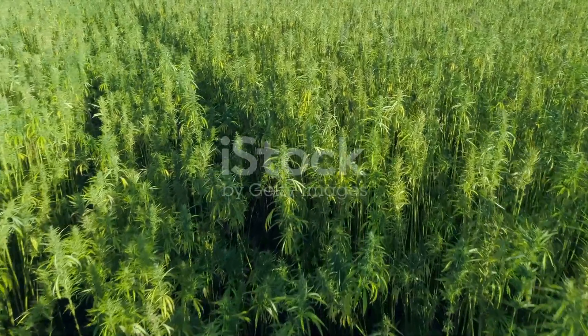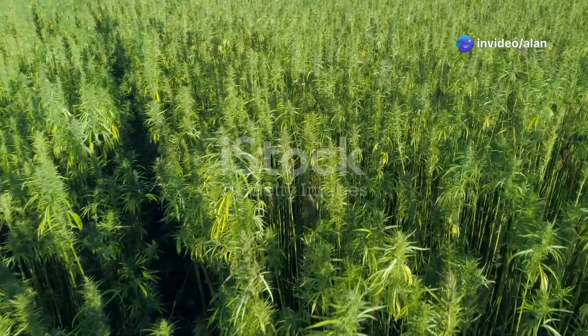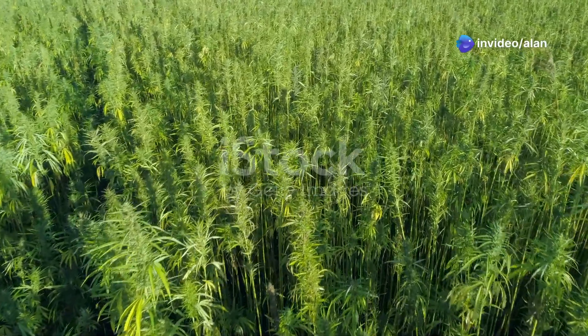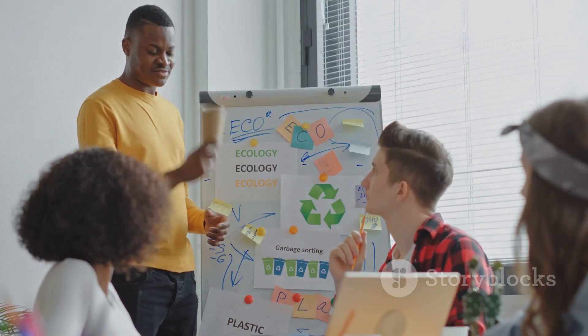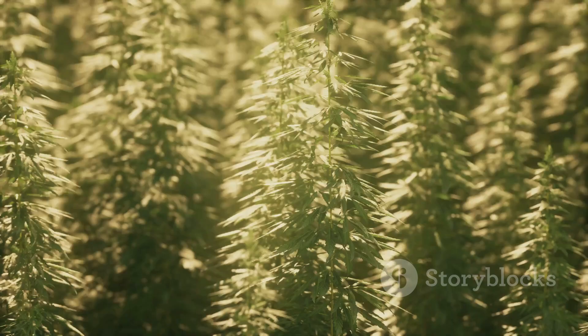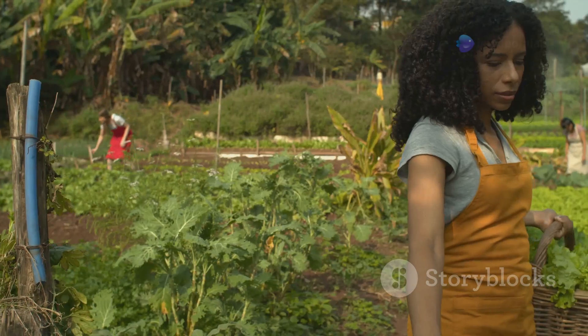Of course, scaling up hemp farming to this level isn't without challenges. It requires water, infrastructure for processing, and supportive policies. But with international cooperation and investment in sustainable practices, hemp could play a pivotal role in our fight against climate change and our quest for sustainable living.